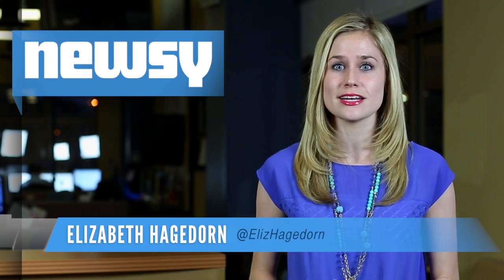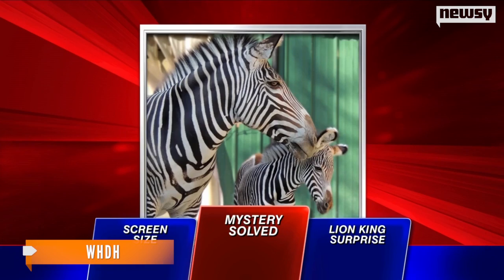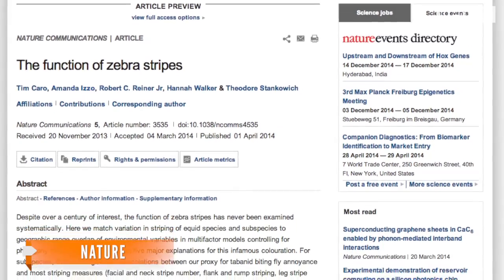Ever wonder why zebras have stripes? Researchers behind a new study think they have a pretty good answer to that question. California scientists say the animal's black and white pattern helps keep flies away by disrupting their vision and making it difficult for them to land. Apparently zebras are really susceptible because they have short hair. The study was published in the scientific journal Nature Tuesday.